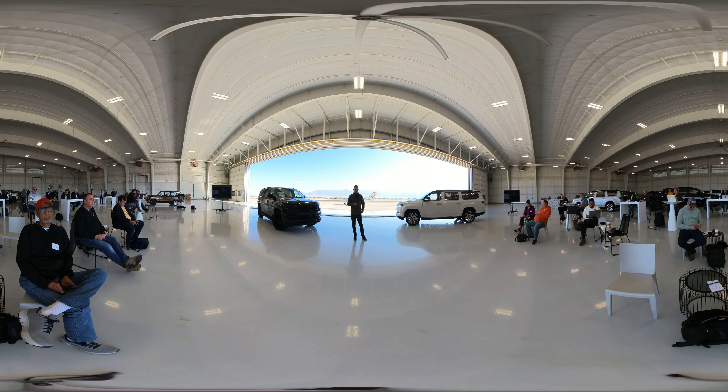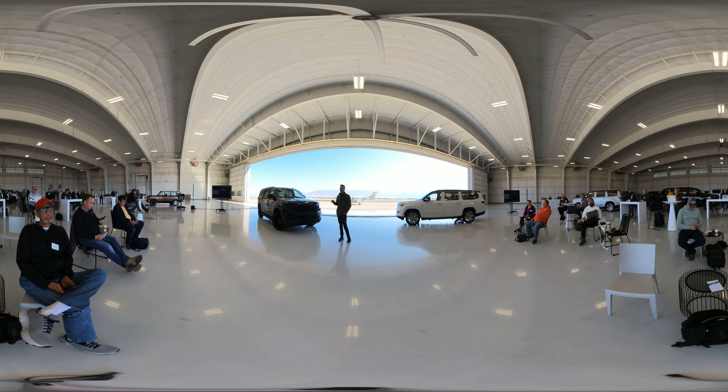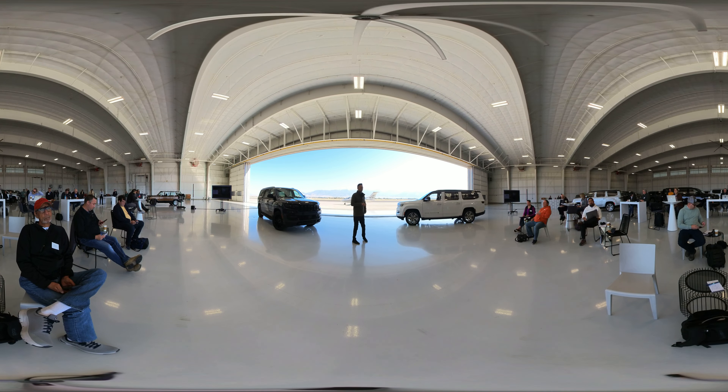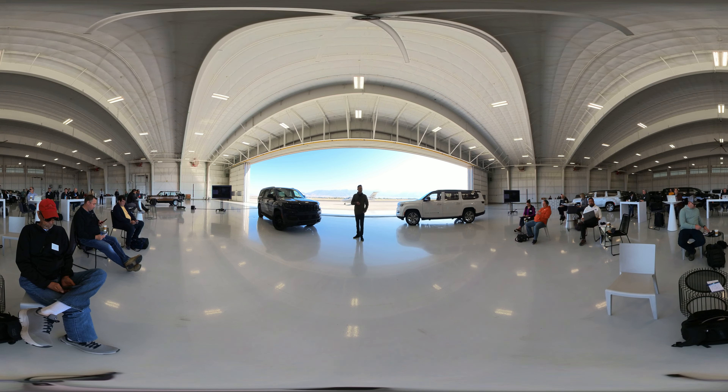The best part about the whole experience is the fact that you can be in your home, pause any streaming you have going on, walk out, get in your vehicle, and resume right where you left off. We're literally bringing that living room experience right into the rear seat.